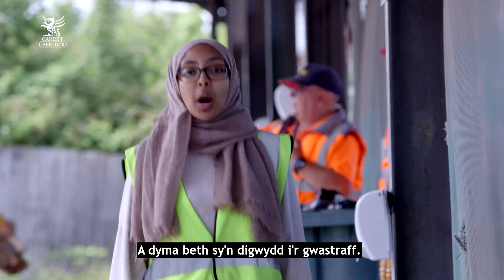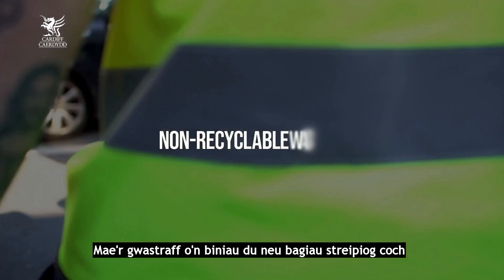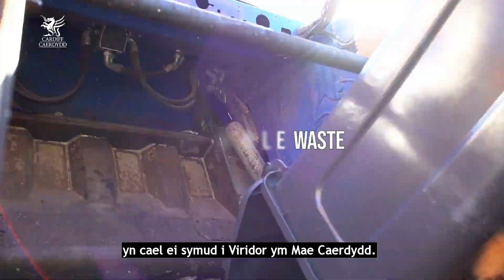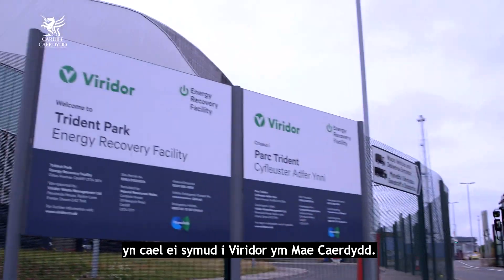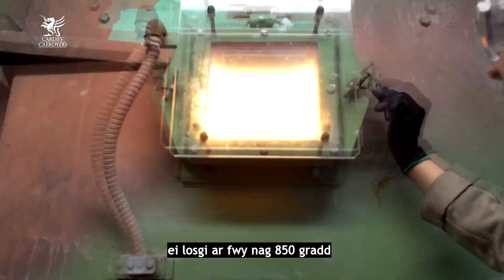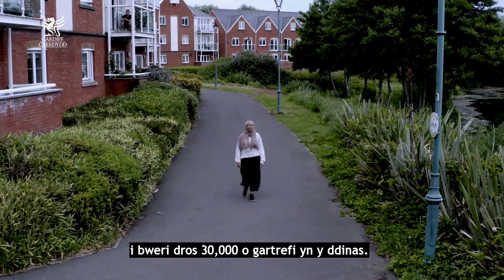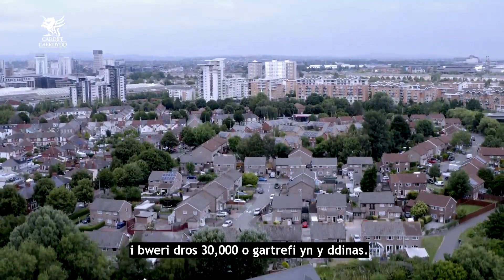This is what happens to the waste. The waste from our black bins, or red striped bags, is taken to Viridol in Cardiff Bay. It's dropped into a furnace, burned at over 850 degrees, and produces enough energy to power over 30,000 homes in the city.